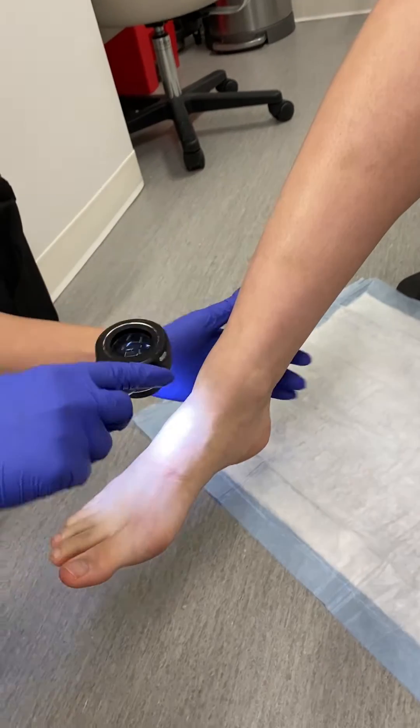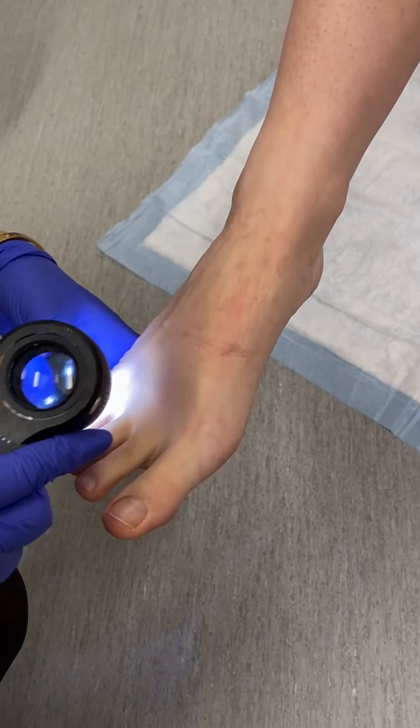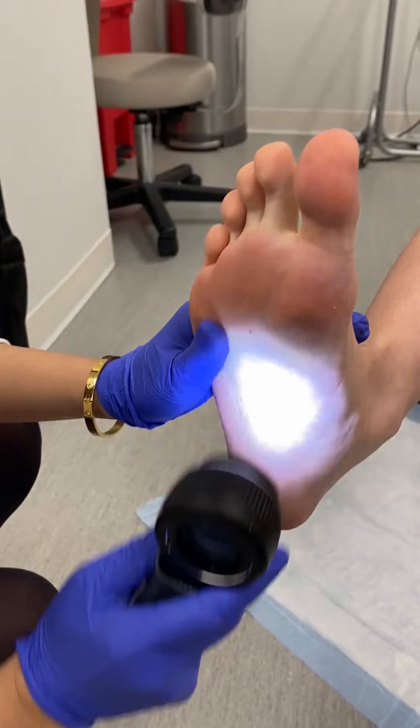We will take a look at the feet. There are a few moles down here — very, very small and looking very regular. Believe it or not, moles can occur at any spot, including between the toes. We'll take a look underneath — no moles here.